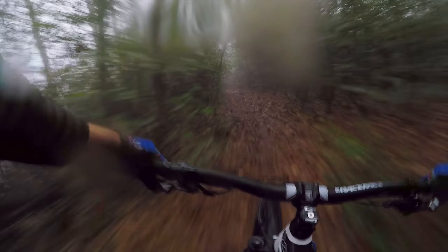I apologize for the little droplets of water on the lens — that's much better. Everything, including the leaves, was extremely wet, so keeping the lens dry was quite a task. God, I love this bike.